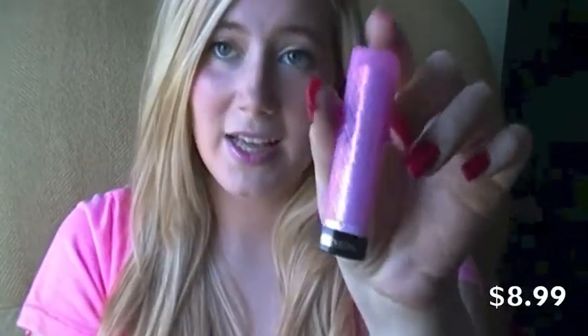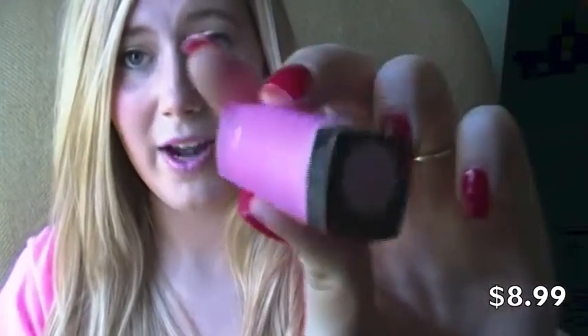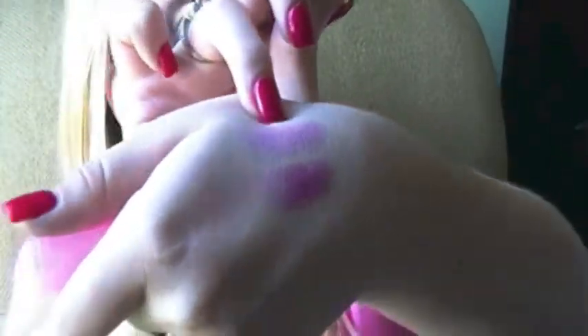The next thing I got is the Revlon Color Burst Lip Butter in 055 Cupcake. I actually have a ton of these but hadn't had this color before, so I picked it up because it's pretty. It's a very light, sheeny pink tone. I really like the formula of these, and I liked the color, so I picked it up.